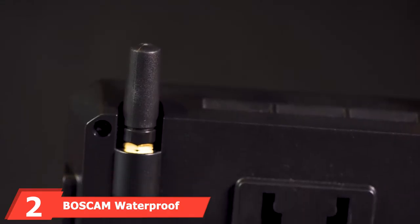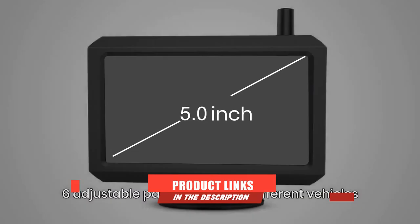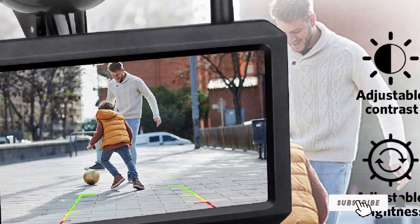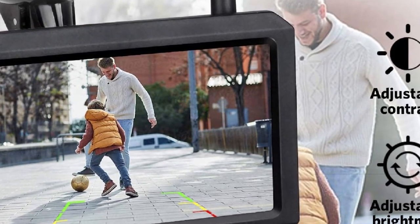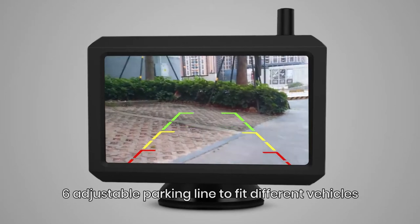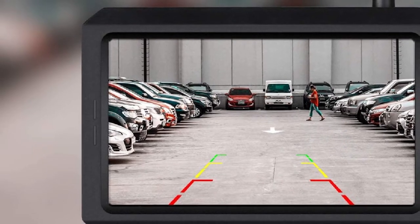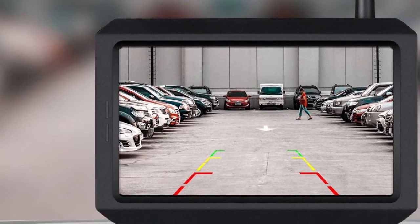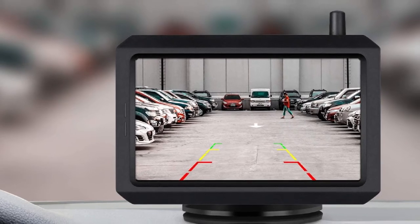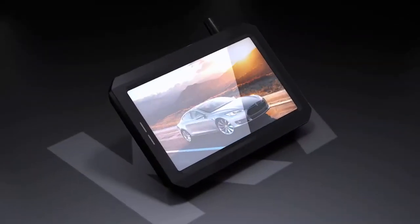Moving on to number 2, we have the Boscom Waterproof Wireless Rear View Backup Camera Kit with Digital Signal. Do you want to protect your vehicle from a collision when reversing to park? The Wireless Backup Camera Kit with Digital Signal is one of the fastest-selling rear-view mirror dash cams in 2020 due to its amazing backup camera. It uses wireless signals to determine rear blind spots without flicker or road interference, operating within a 33-foot wireless range.